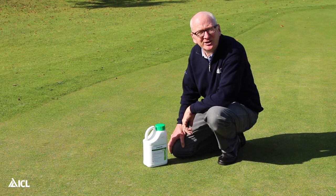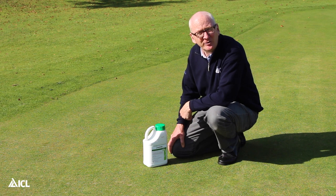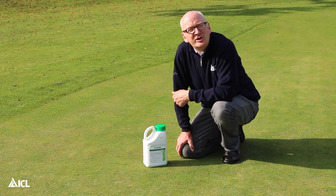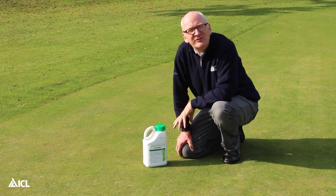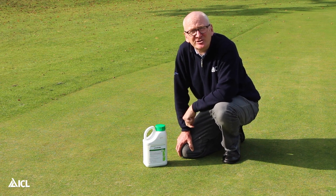What makes InStrata such an effective turf fungicide? Well, it contains three active ingredients that offer both contact and systemic activity, making the fungicide effective as a curative treatment but also providing protection against future attacks. The three active ingredients are Propiconazole, Fluidioxinil, and Chlorothalonil.